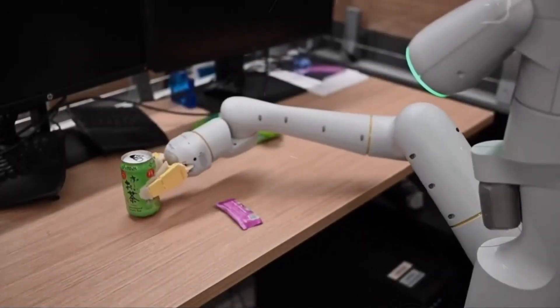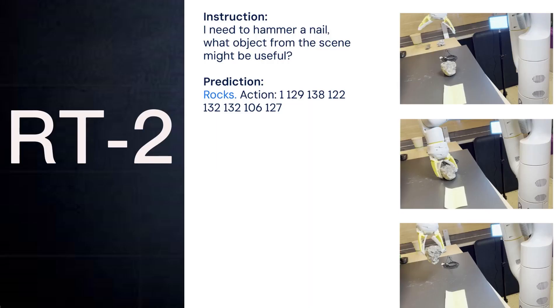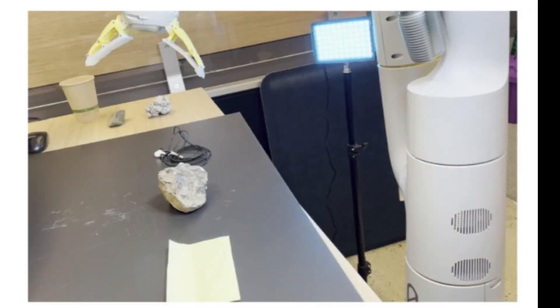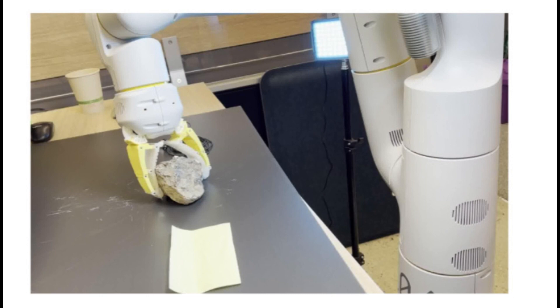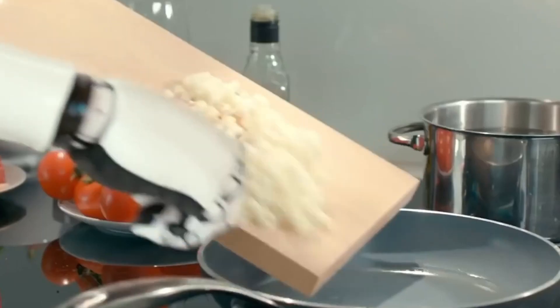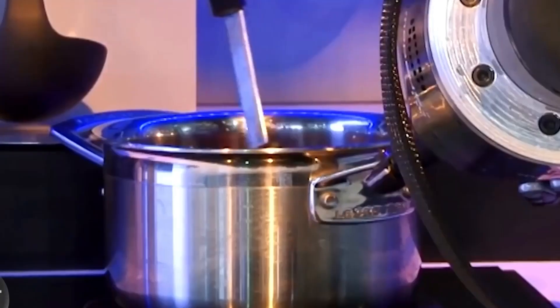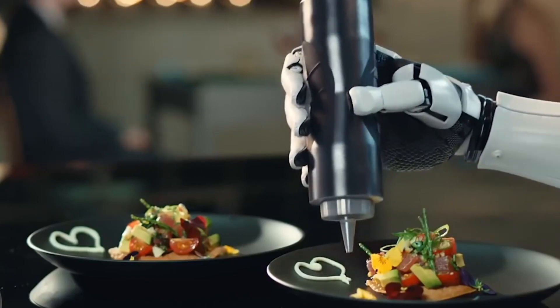RT2 shines in reasoning and adapting to new commands, showcasing an improved semantic and visual understanding of novel robotic data. For instance, when asked to find an object that could serve as a hammer, RT2 astutely identifies a rock as the best choice, revealing its rudimentary reasoning skills. In one test, it cleverly determined a rock could function as an improvised hammer. Even with limited training data, RT2 maneuvered a bottle of ketchup toward a specific destination with ease.